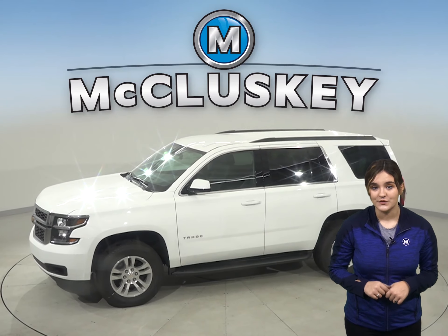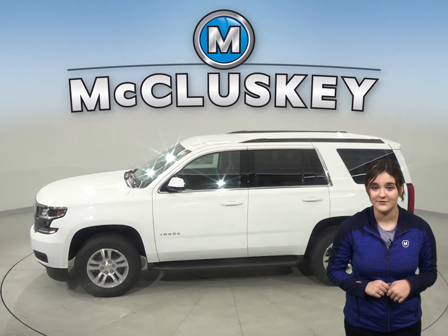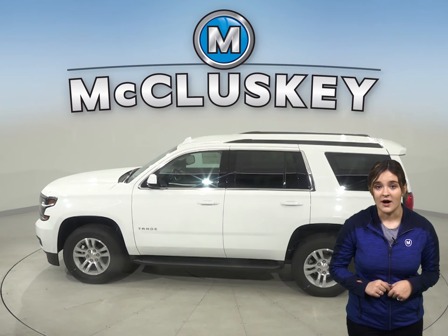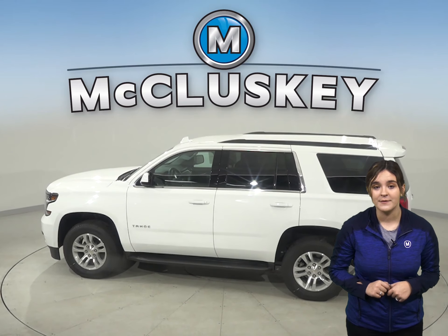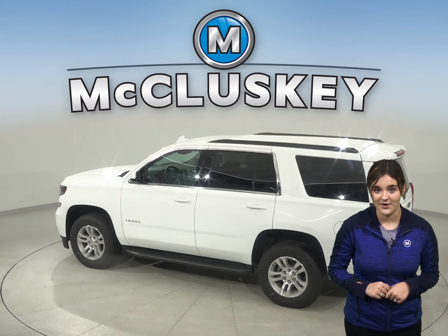In the past 20 years, hundreds of infants and young children have died after being left in vehicles, usually by accident. When turning the vehicle off, drivers of the Tahoe are reminded to check the backseat if they opened the rear door before starting out.